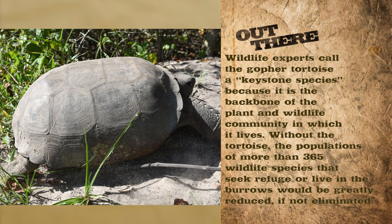The gopher tortoise is one of those really important species for the upland systems. They're often referred to as the landlord of the uplands because a gopher tortoise home is actually a burrow dug down in the ground. They create these burrows which create homes for over 365 different species. Without them, a whole slew of other species would end up becoming endangered if the gopher tortoises were lost.